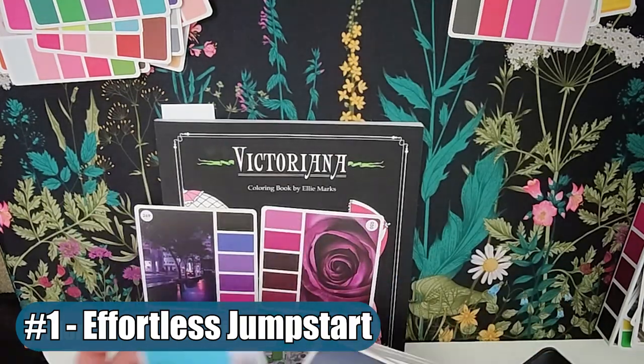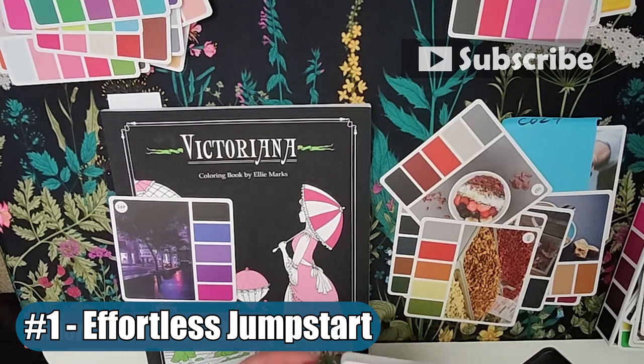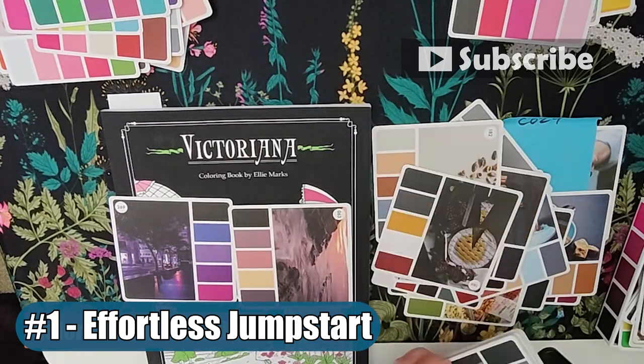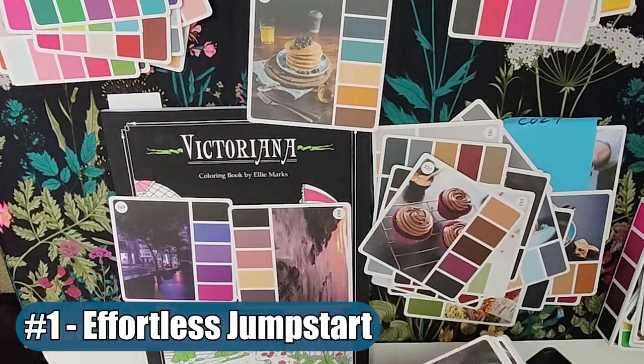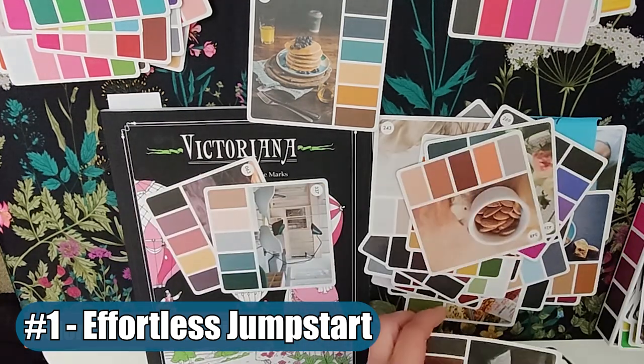So if you're like me, there's all kinds of coloring pages and PDF coloring pages I want to dive into this year. Now that I've used the color cards on at least 10 coloring pages, I really do think I've saved at least 7 hours of hunting for color palettes.